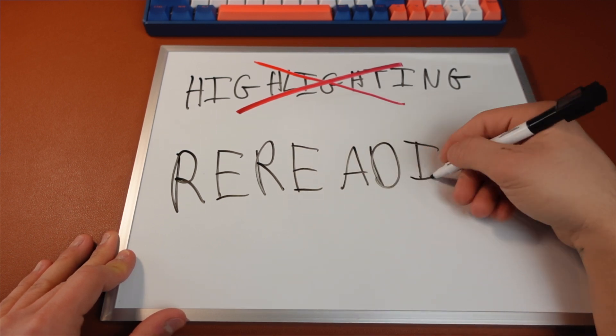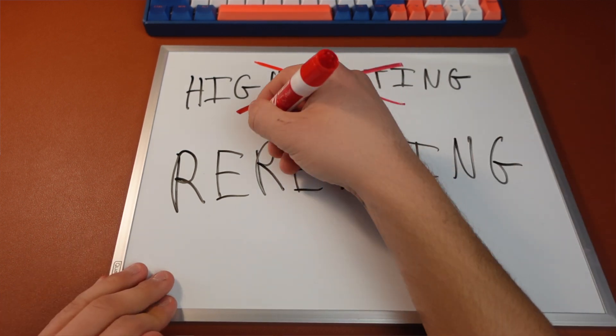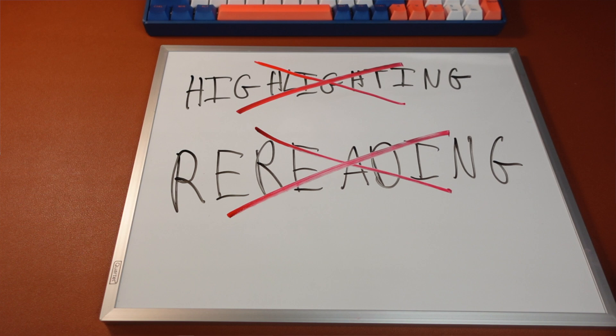Personally, I also don't like rereading because it takes so much time. Every time I'm studying and I'm rereading something I think, there's no way I'm spending four hours rereading over and over. And that makes so much sense — who likes rereading something multiple times? There's really no use in doing that.